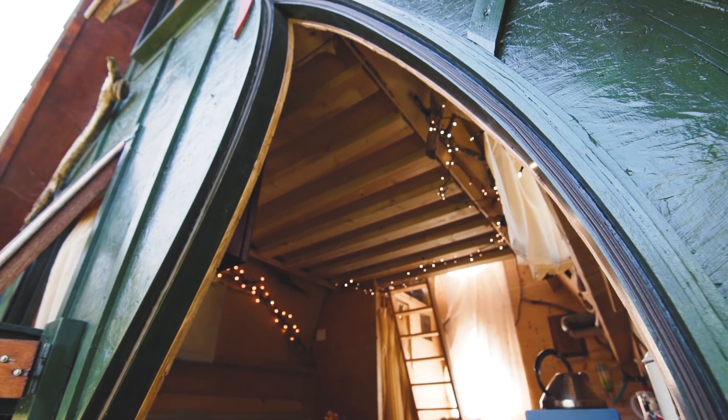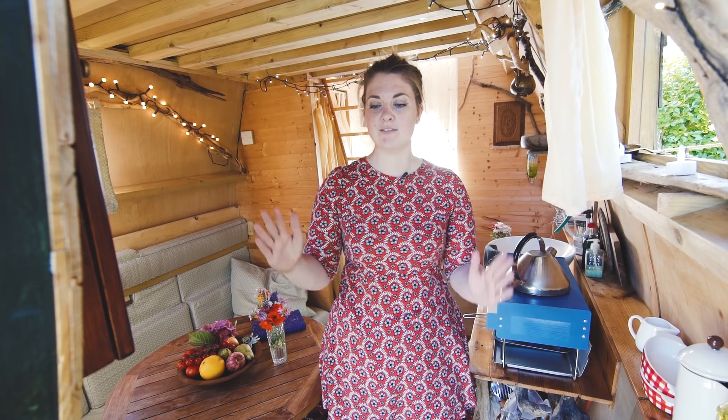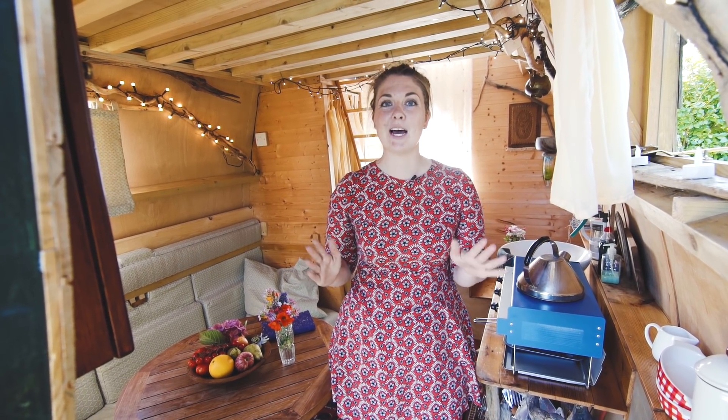So firstly you come in through this beautiful curved door, kind of like an onion shape, which goes with the shape of the house.